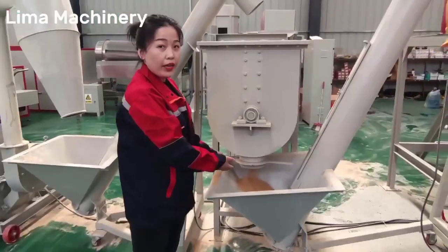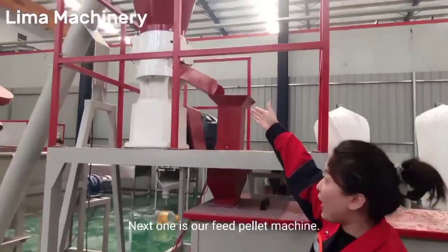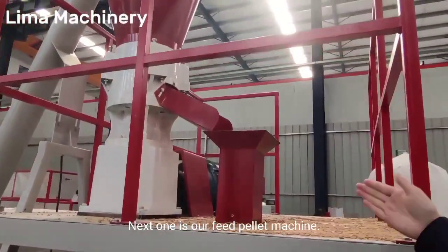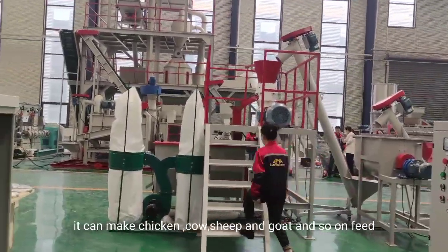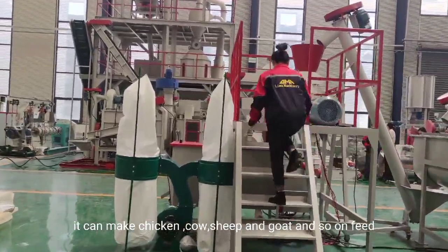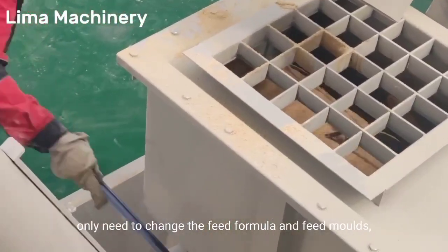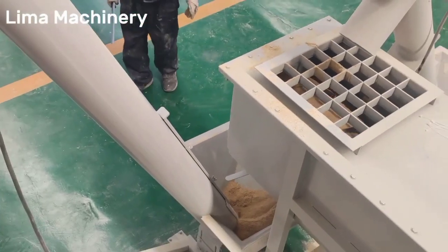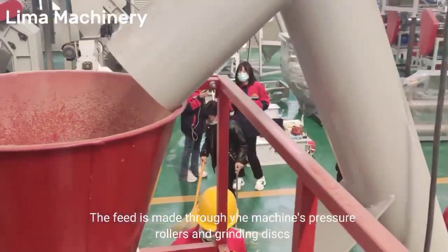We use the conveyor to deliver the powder to feed the pellet machine. Next one is our feed pellet machine. It can make chicken, cow, sheep, goat, and so on feed. You only need to change the feed formula and the feed mold. The feed is made through the machine's pressure, rolls, and grinding discs.